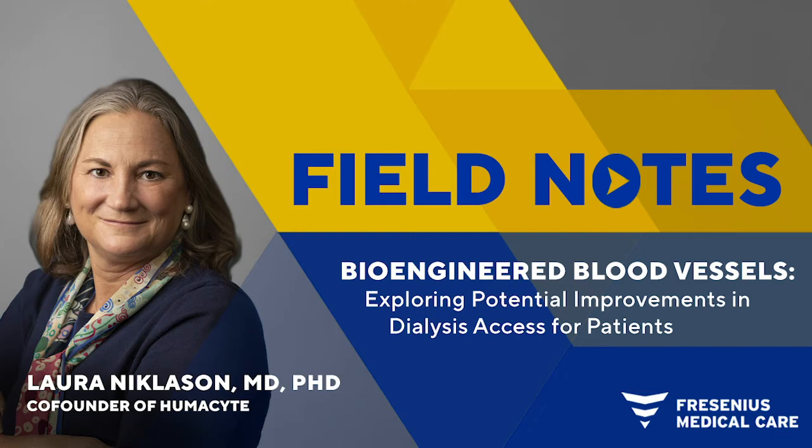This episode, we'll explore a new bioengineered blood vessel in development. This medical innovation seeks to transform vascular access for dialysis patients, something that is critically important. In 2018, Fresenius Medical Care announced a global partnership and major investment in a company called Humacyte, which is leading this work. Humacyte has created an investigational human acellular vessel called HAV, which is currently in phase three clinical trials in the U.S. and Europe.